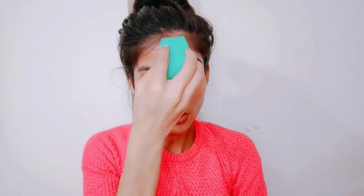You can absorb it with a beauty blender, but if you use your fingers, it will be better. I have absorbed it properly, as you can see.